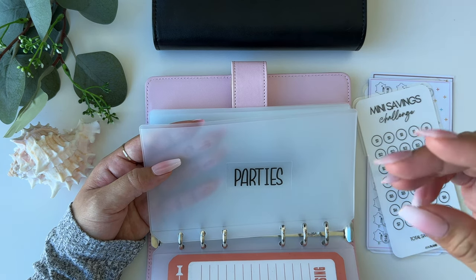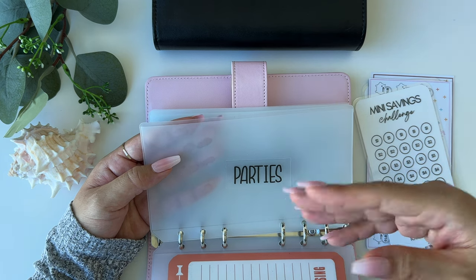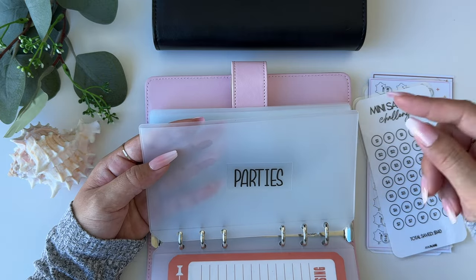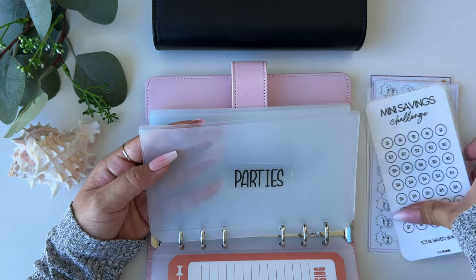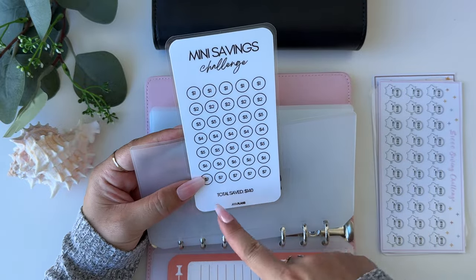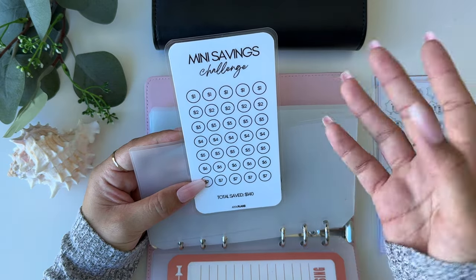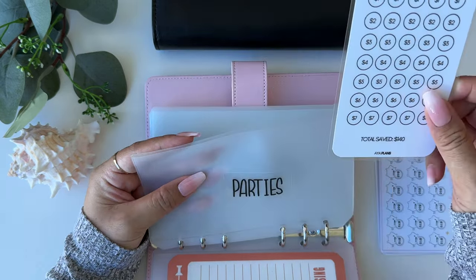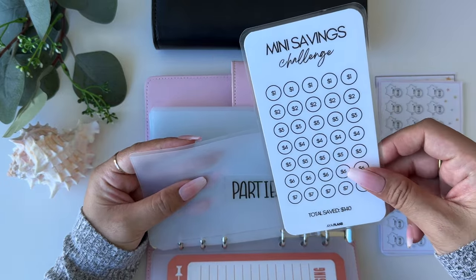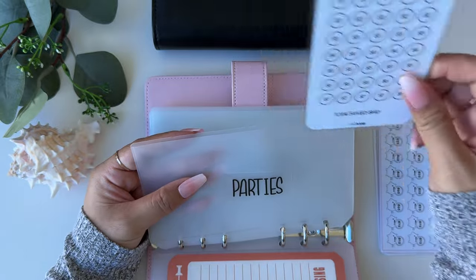Parties are for family parties — I have a big family with birthdays always coming up, so I always need money for food I'm bringing or whatever I'm contributing. For parties I'm using a mini savings challenge from Aya Plans totaling $140, which should be enough so I'm not pulling from groceries or gifts when it comes to family parties.